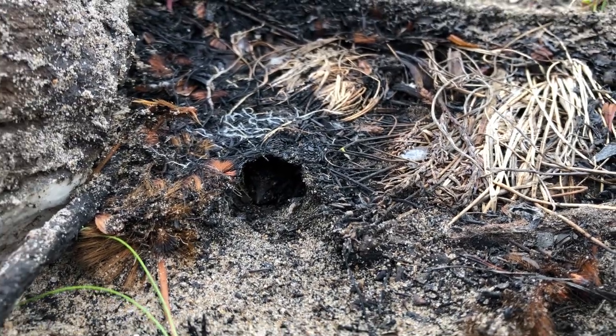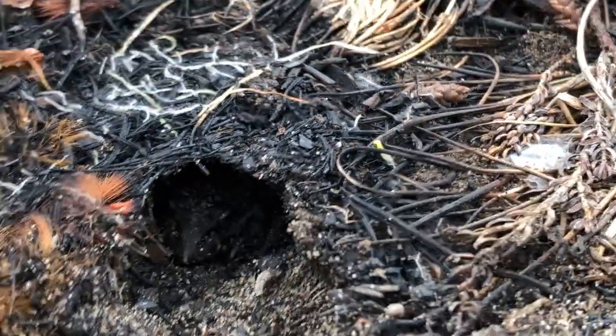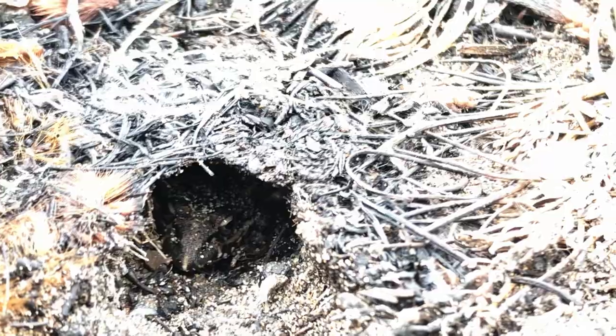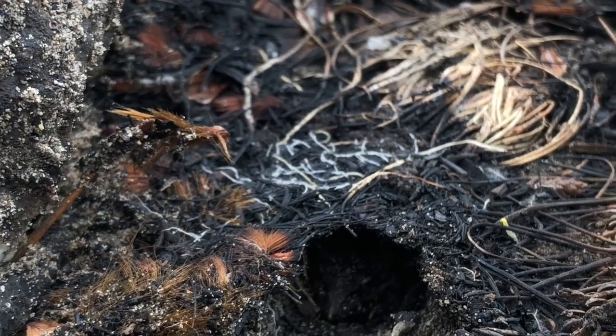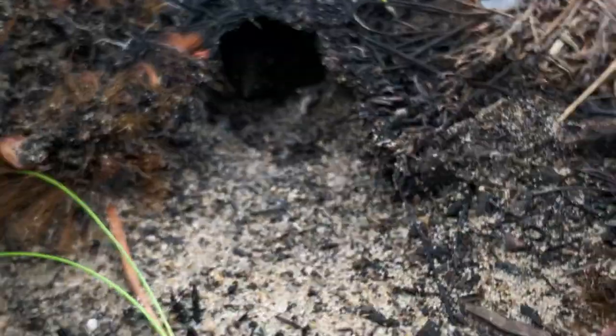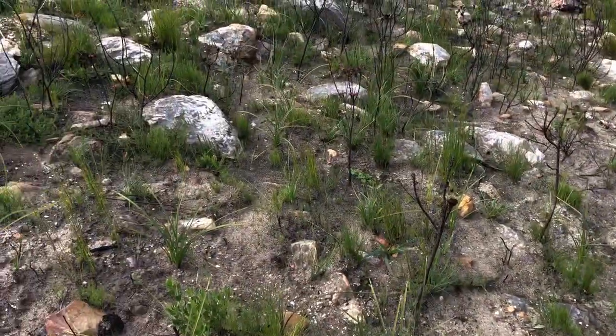We just flipped another amphibian — this is Strongylopus grayii, the clicking stream frog. Super common so I'm not gonna bother digging him out. Let's hope we break free of the amphibians and start getting into some more reptiles, because I've only gotten one reptile in hand so far today. Keep moving down the hill, hoping to get into some snakes, cool lizards, maybe some skinks.